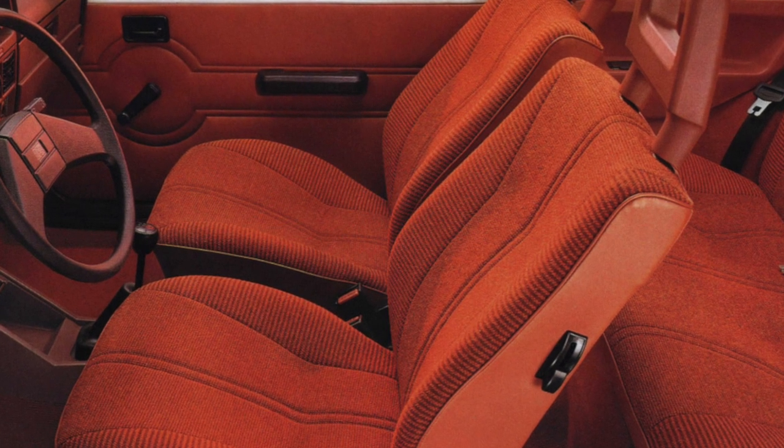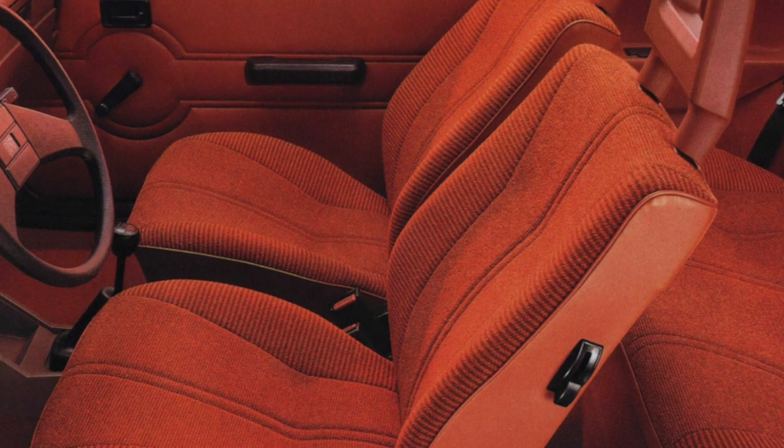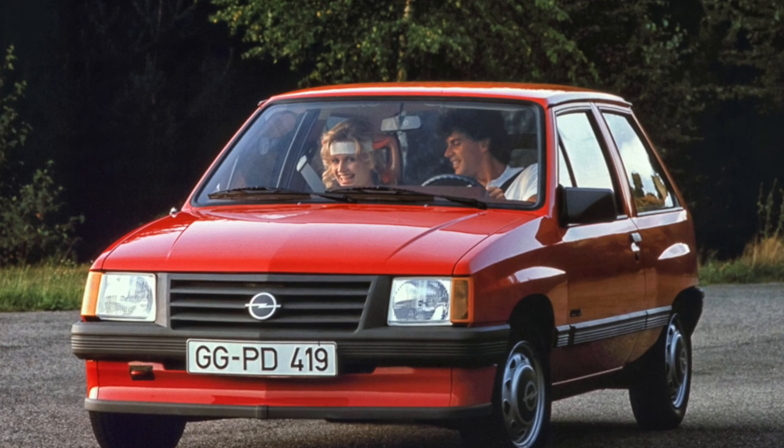The suspension of the car is similar in design to the domestic Tavria, but its service life is longer. Silent blocks and ball joints can go about 100,000 kilometers before replacement.